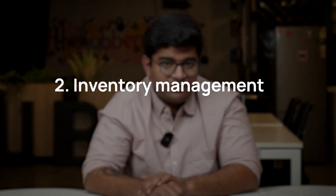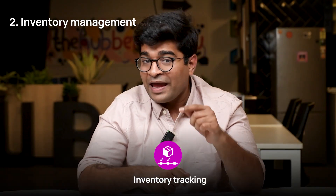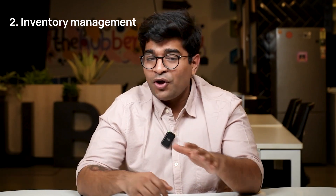Two, inventory management. With a POS system, tracking your inventory also gets super easy. As products are sold, your inventory gets updated in real time. No more guessing or manually updating spreadsheets.